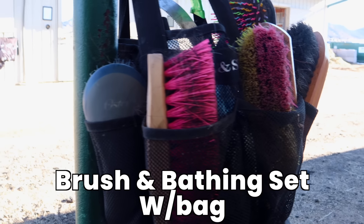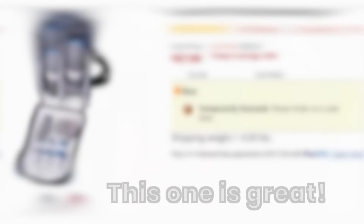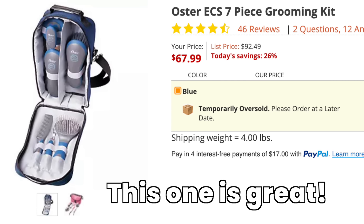Get one brush set with a bag and one bathing set. You don't need to go crazy with grooming brushes — they're just brushes, and you should change them out every one to two years anyway while cleaning them regularly. Don't go out and spend $500 on a grooming brush set.